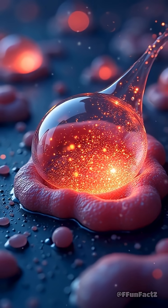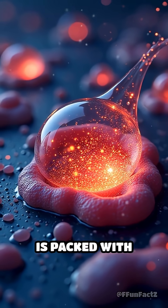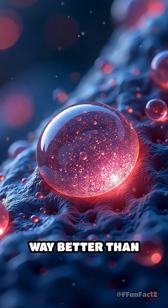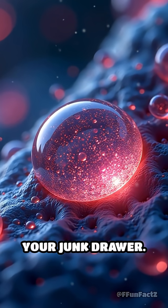The real magic? Each glue droplet is packed with proteins and sugars that tangle up anything that touches them — way better than any tape or glue in your junk drawer.